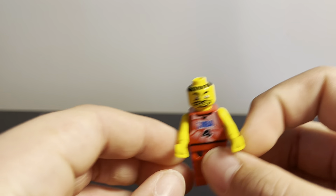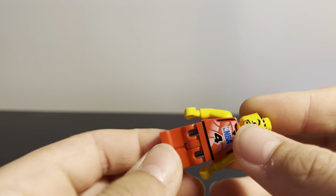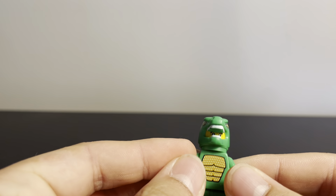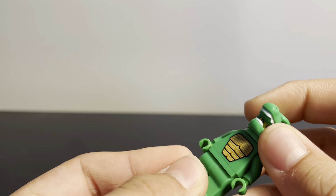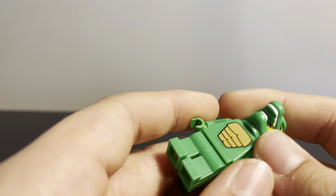Next I got some more obscure figures. I got this random NBA guy — I don't even know what he's from, but he has these cool springs in his legs so I thought he might be cool to get. Next I also have this dinosaur guy from, I believe, the fourth CMF series.